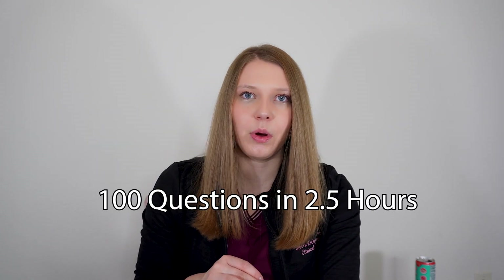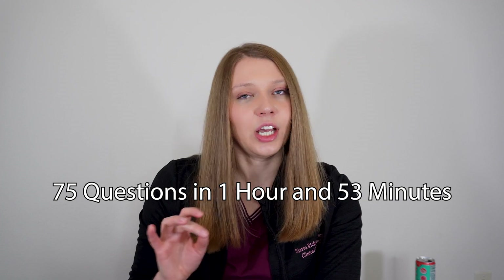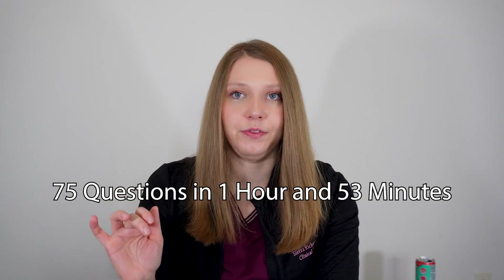Now let's talk about exam day. This exam is extremely long, very similar to the NAPLEX in that sense. The first part is 100 questions with two and a half hours, then you're allotted a 30-minute break, and then you have 75 more questions with an hour and 53 minutes. According to the Board of Pharmacy Specialties website — the organization that administers this exam — the majority of questions are multiple choice, but there are also multiple select, video questions, and drag-and-drop options. The majority should be a four-option multiple choice question.